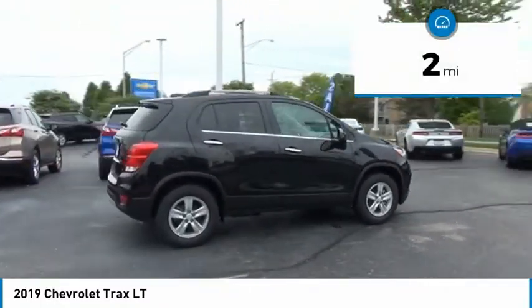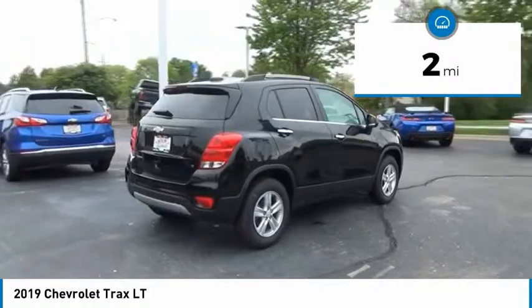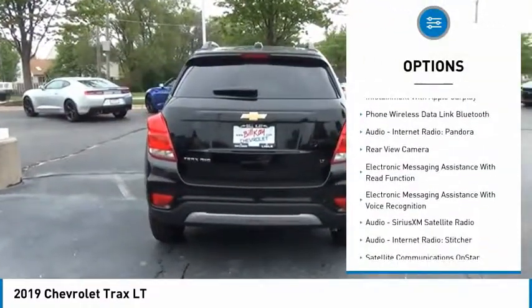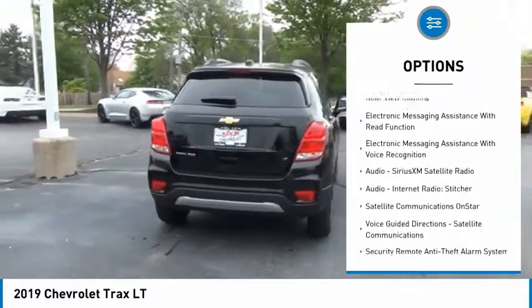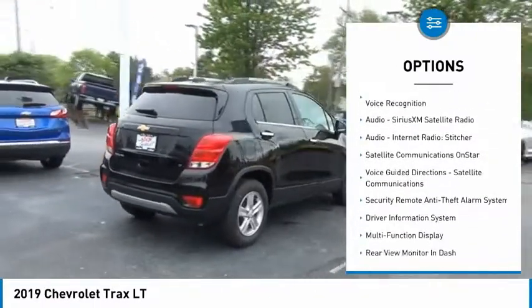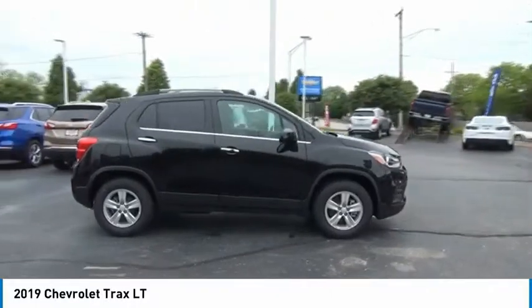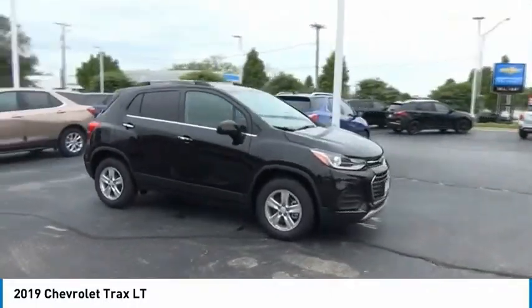This vehicle has less than 100 miles. Here are some of this vehicle's great options: traction control, remote engine start, stability control, power steering, cruise control, airbags, front knee, power brakes, audio, internet radio, Pandora, compass, trip odometer.